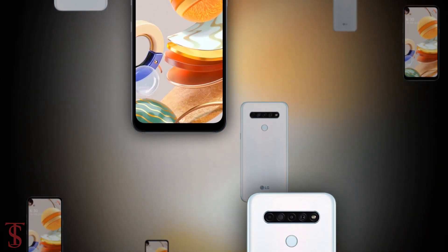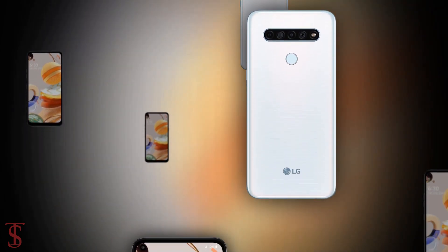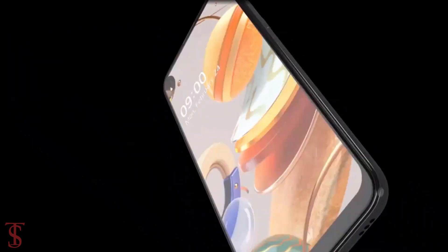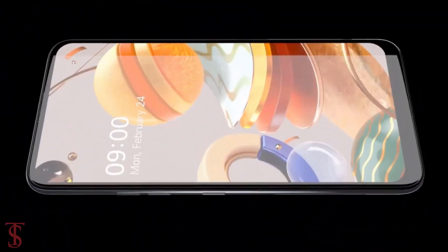So, what do you guys think of this LG Q61 smartphone? Do let us know in the comment section below. Stay tuned to TechSoulBlog's YouTube channel for more tech updates. Thanks for watching — we'll see you guys in our next video.